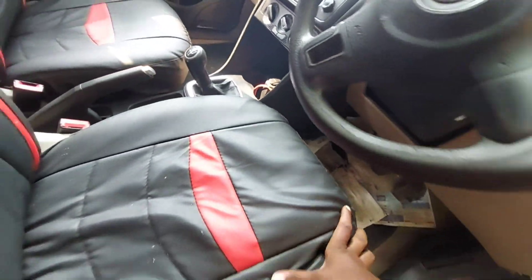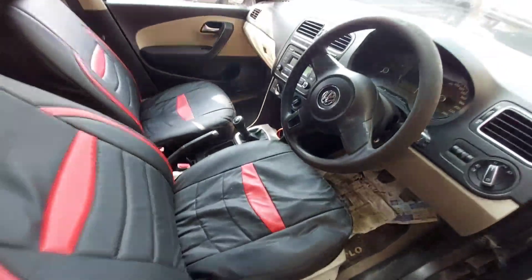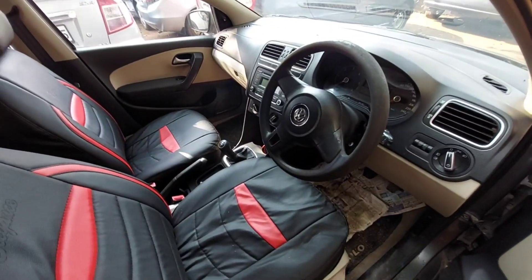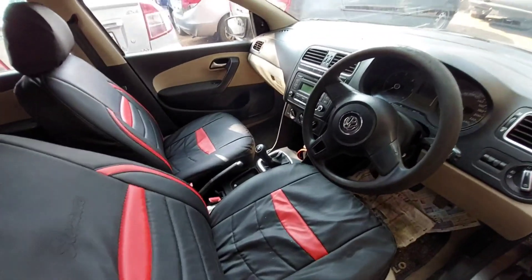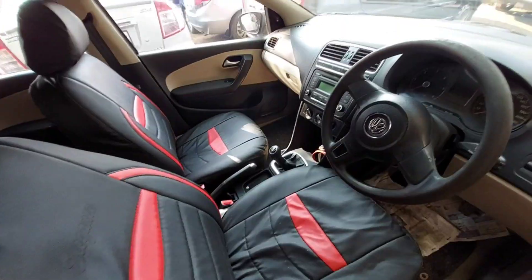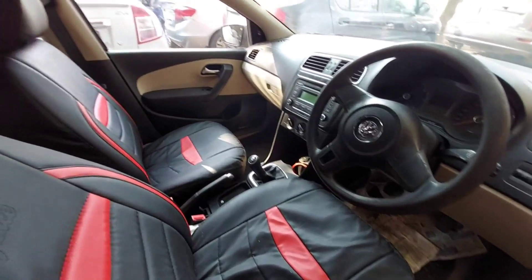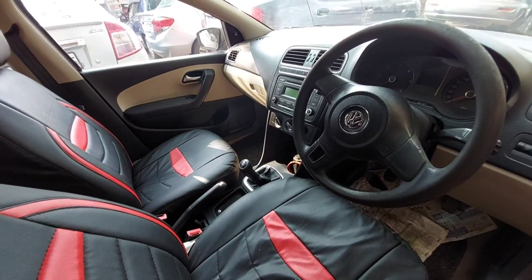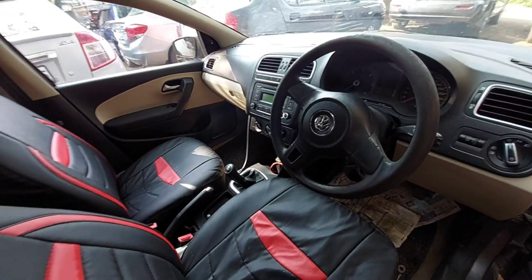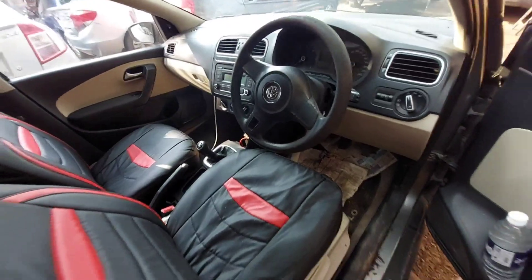The overall condition is not great. The Polo is a 2010 model. The second owner purchased it in 2014. It is a diesel car. The price is 2,90,000. You can get the phone number and address to contact them.